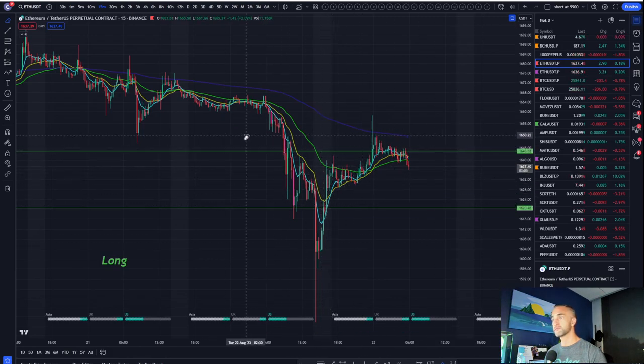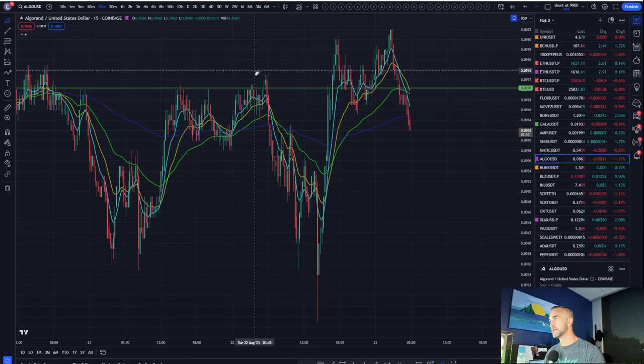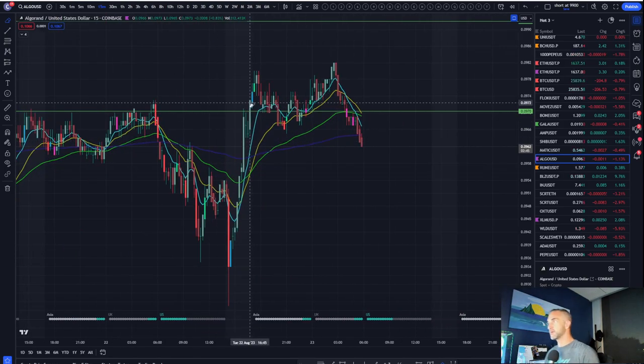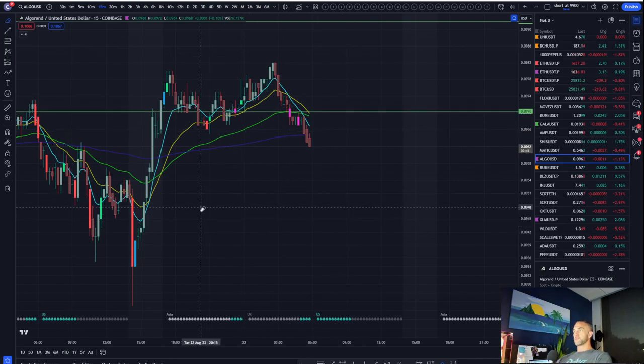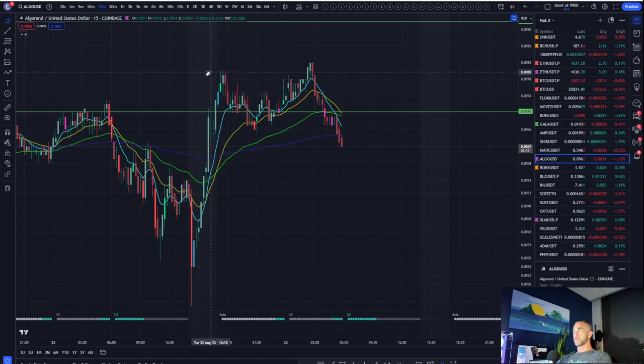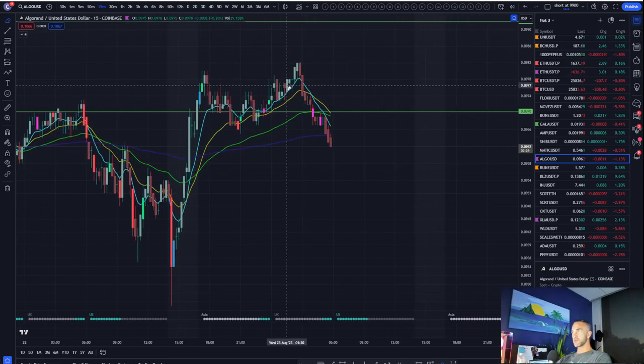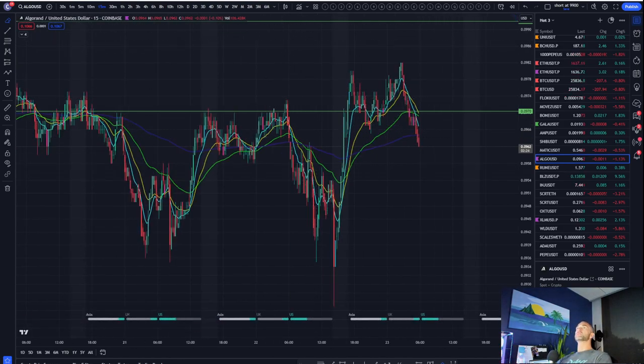Moving on to altcoins — ALGO. I'm looking for this one to head back to the bottom of its range. We don't have a perfect M-formation but close enough, and it looks like a swing failure pattern — there was a slight closure above and then a complete rejection. I may want to take a short position here.